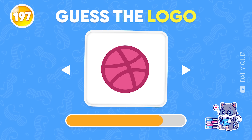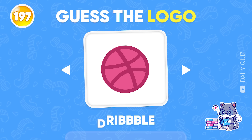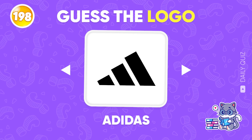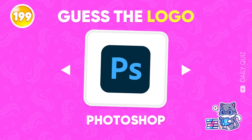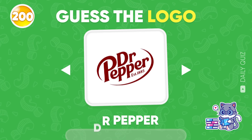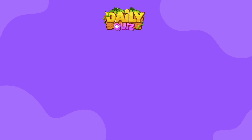Only one correct answer for this logo — Dribbble! Adidas! Do you know this logo? Photoshop! Last Round — Dr. Pepper! Great job! Thank you for participating in today's challenge. Don't forget to check your results and comment below to let us know your score. Remember to press subscribe and turn on notifications so you don't miss any of the next quiz videos. Goodbye!